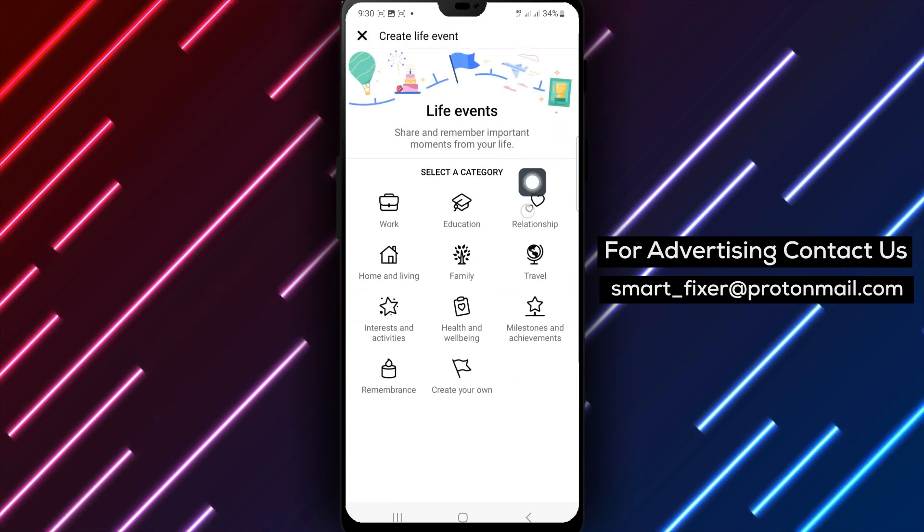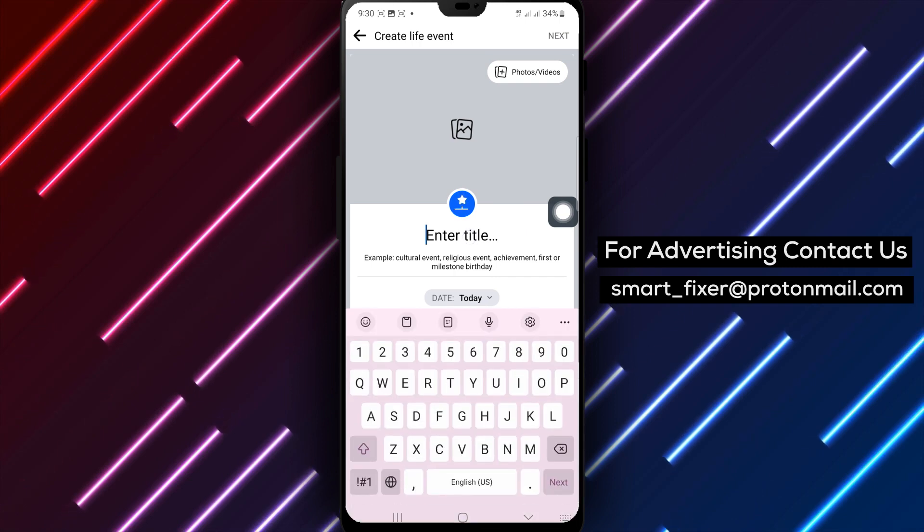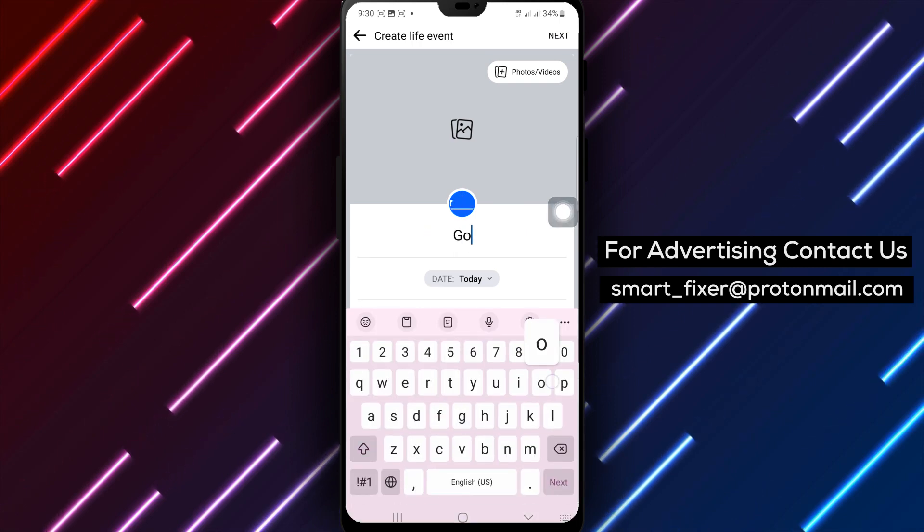Enter the title of your achievement and the date it was accomplished. Tap Next at the top right corner to proceed.